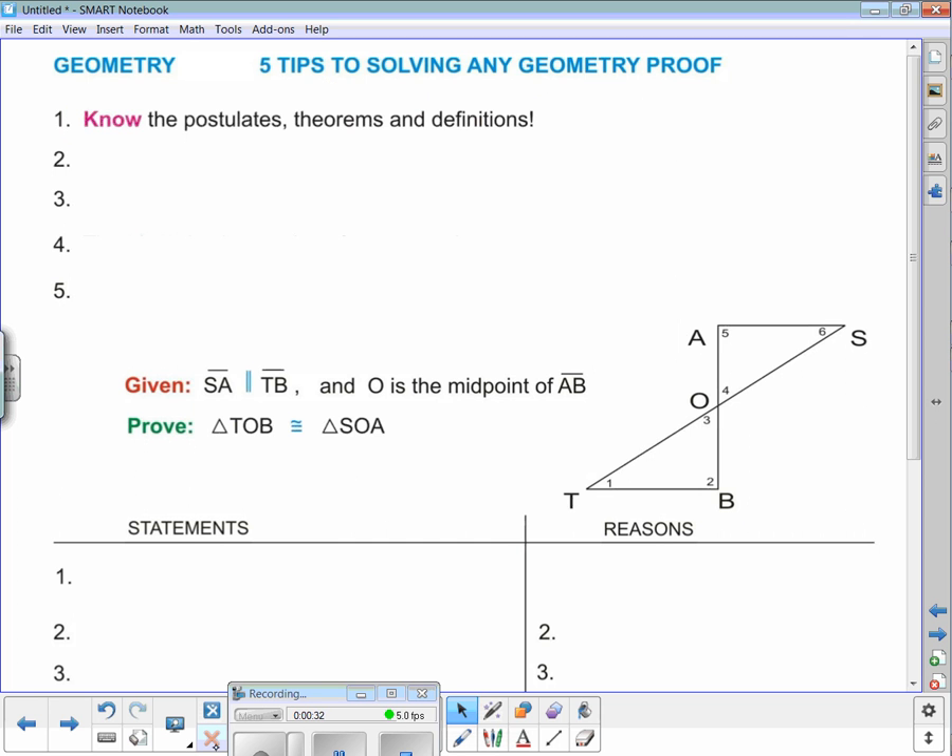Tip number one: know the postulates, theorems, and definitions. Don't forget the properties. You have got to know the postulates, the theorems, the definitions, and the properties. You just have to.